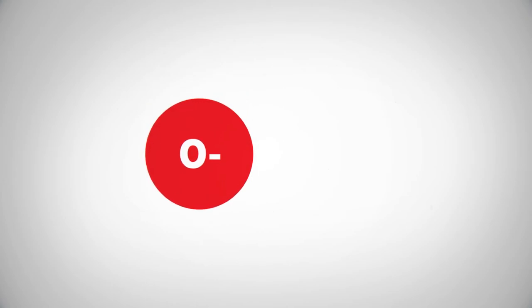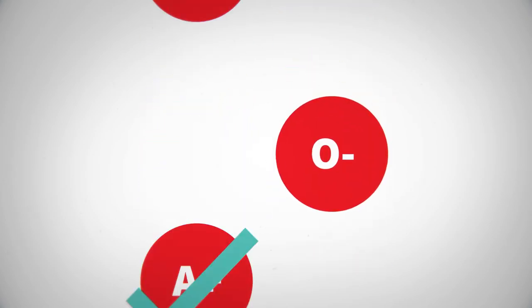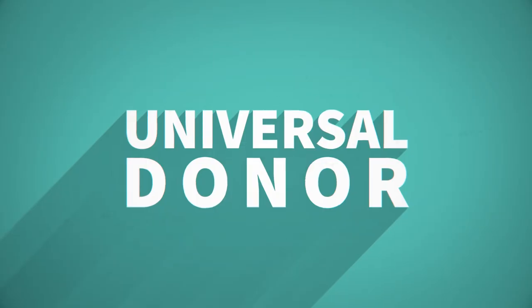Those with O-negative blood can only receive O-negative, but can donate to all other blood types — a universal donor.